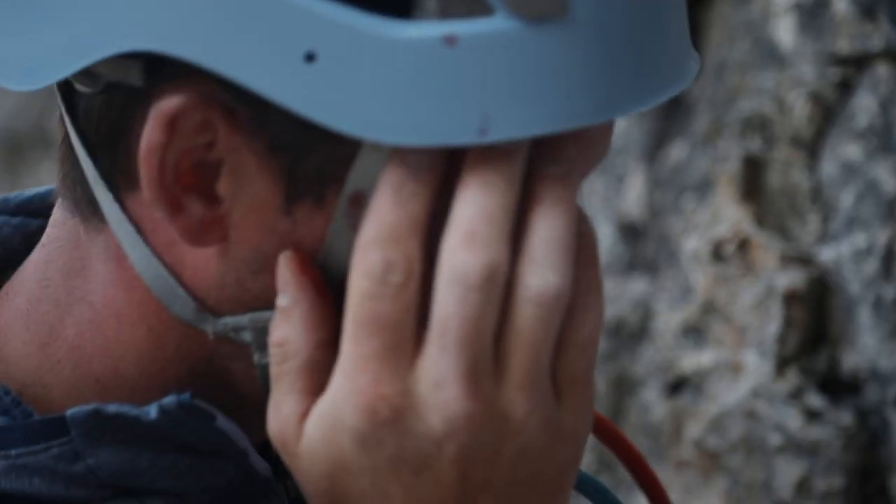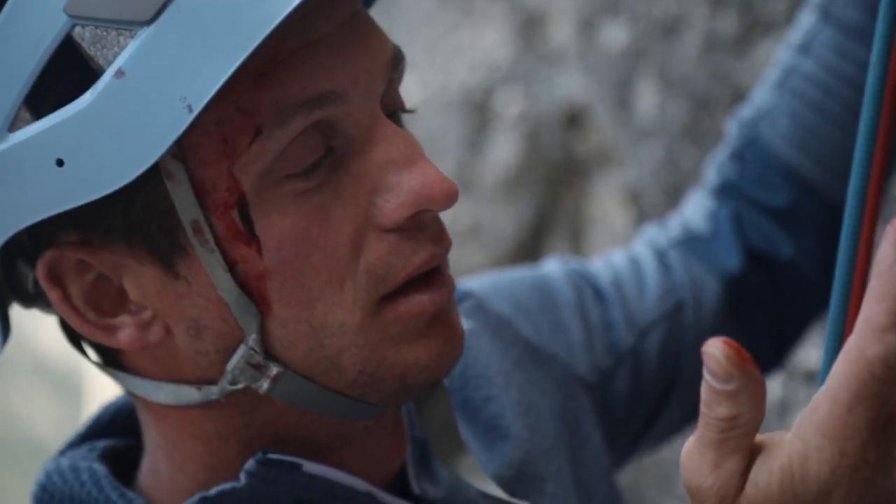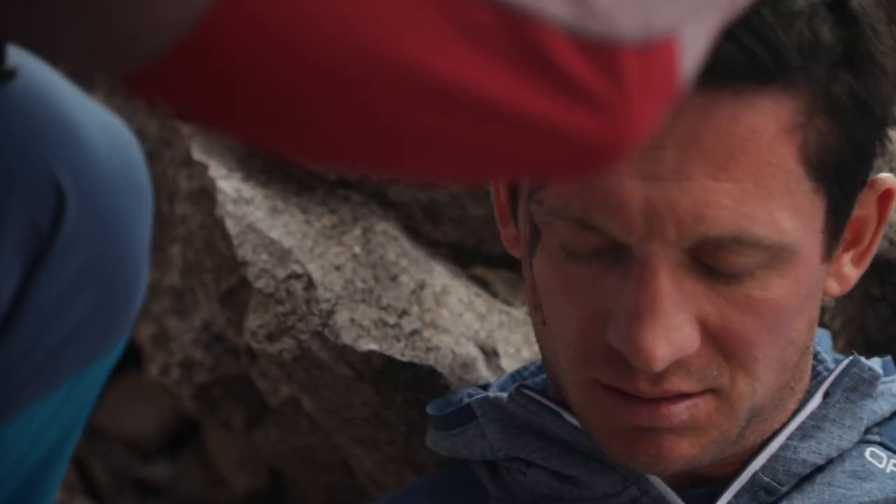Wearing a helmet can still result in cuts if a rock hits you below the helmet rim from the side or even goes through the helmet. Cuts and lacerations can occur anywhere on the body, but particularly in areas without much padding, where the bone lies directly beneath the skin. The head is therefore a prime target.